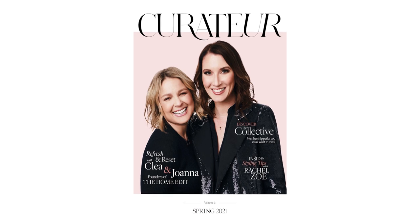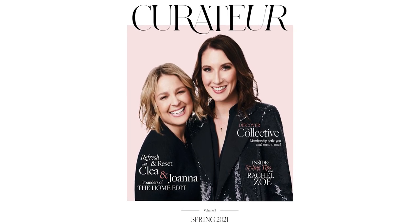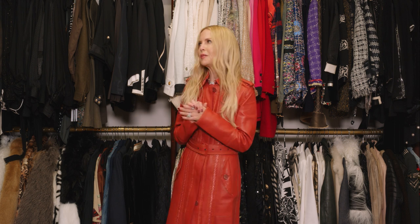Fun fact, Clea and Joanna of The Home Edit, who I'm sure you've heard of, and are Curator cover stars, may or may not have taught me some of these tips and may or may not have had something to do with why my closet looks as pretty as it does right now.